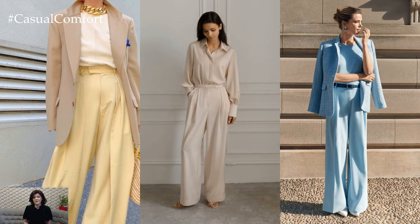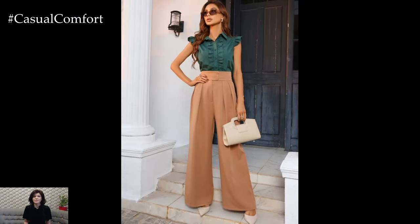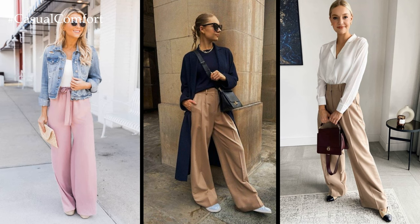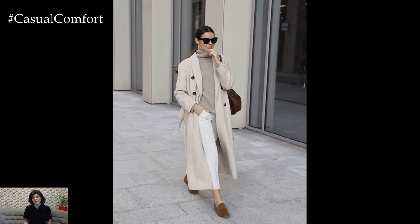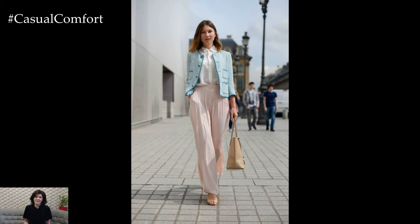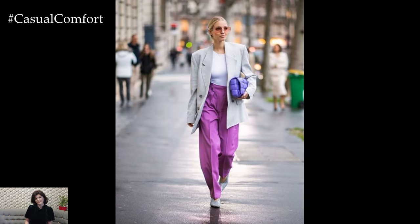Accessories play a key role in elevating your spring elegant pants ensemble, adding the finishing touches that tie the look together. Opt for sleek leather belts to cinch the waist and add definition to your silhouette, or accessorize with statement jewelry such as oversized earrings or delicate necklaces that add a touch of glamour and sophistication. Complete the look with chic footwear options such as pointed toe pumps, strappy sandals, or sleek loafers that complement your elegant pants and enhance your overall ensemble.